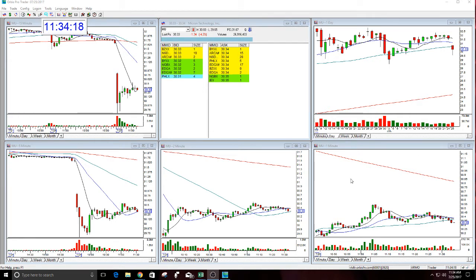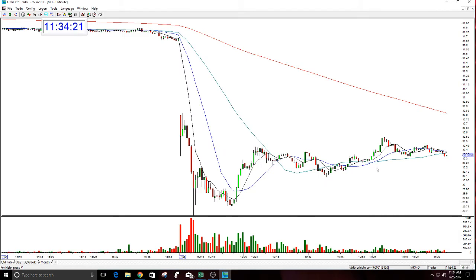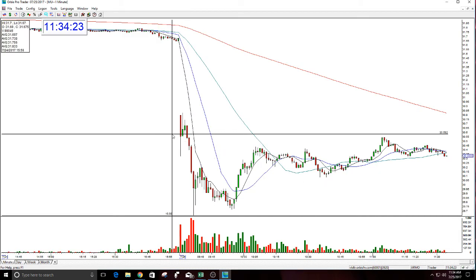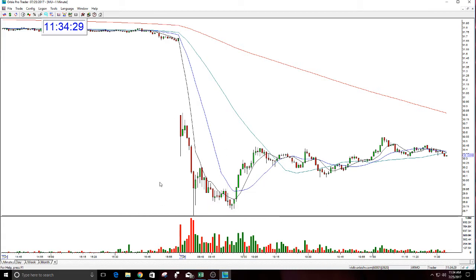I did not do this in the morning. If you had wanted to short Mew right out of the gate — which I did not — it worked. It had the big drop off right here, sold off quickly. Could have even done it again in here. I didn't do any of this.